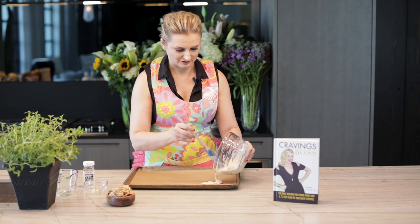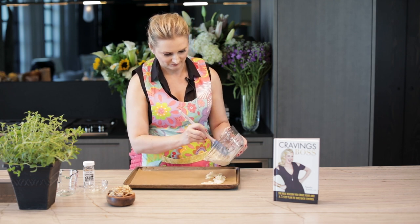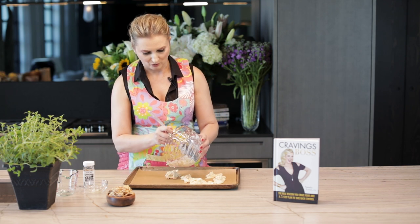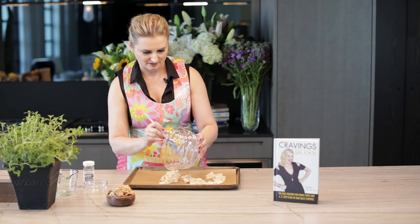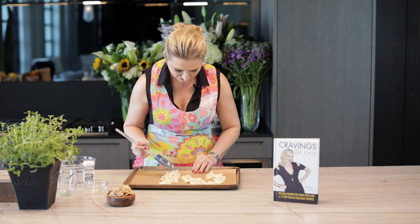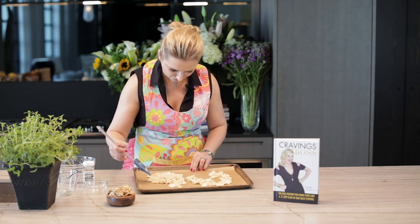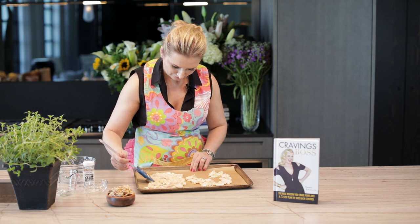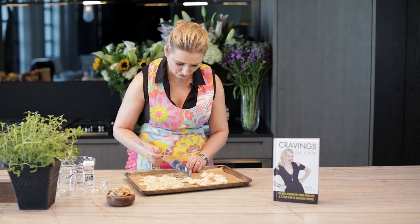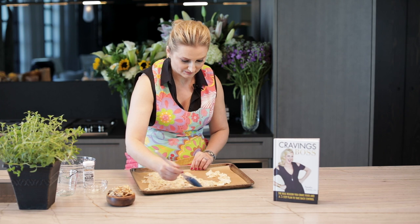Now take your baking sheet. I like to use heavy duty commercial baking sheets because they don't warp and they hold the temperature a lot better as well. Our goal is to spread this in a very, very thin layer all across the baking sheet. Don't worry if you see a little bit of separation — it's going to be fine. It's all going to come together because the egg whites are going to keep it together.